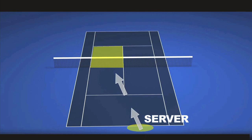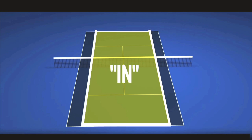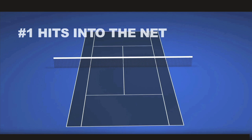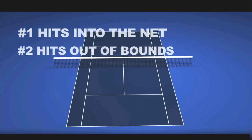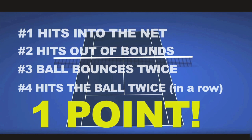Once the server makes the ball within the service box, the point has officially started. At this point, the larger highlighted area will be used until one of the players is unable to return the ball within the boundary zone. If at any point the ball hits one of the boundary lines, it is always considered in. If either player hits the ball into the net, hits the ball outside the lines, the ball bounces twice, or a player touches the ball twice to get it over, then the other player wins one point.